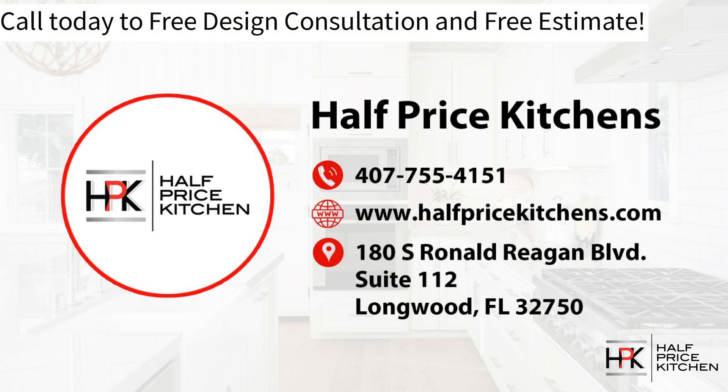Our telephone number is 407-755-4151. You can also go to www.halfpricekitchens.com — fill out the form on our Contact Us page and a member of our team will reach out to discuss your goals.